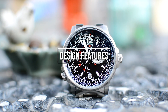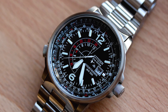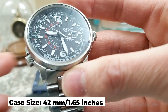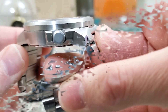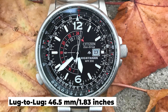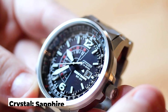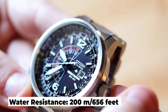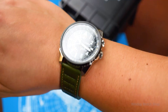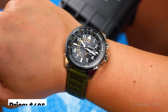Let's take a look at some of its design features. We're looking at the reference BJ7135-02E, which has a case size of 42mm, a thickness of 12.5mm, and a lug-to-lug of 46.5mm. It has a sapphire crystal and a water resistance of 200m. It has an EcoDrive movement, and you're looking at a price of about $495 for this watch.